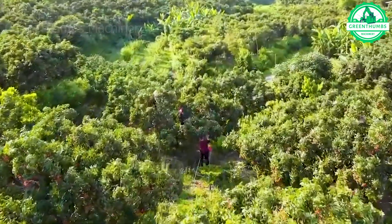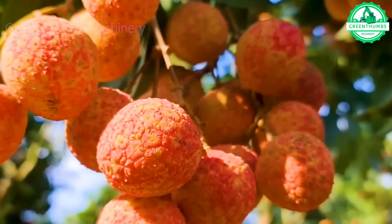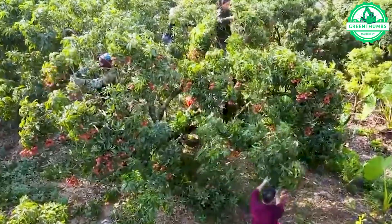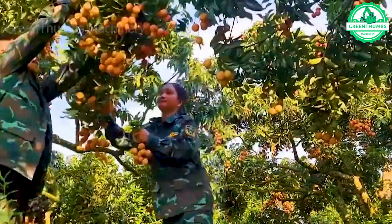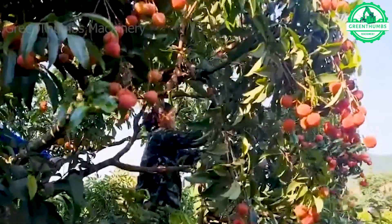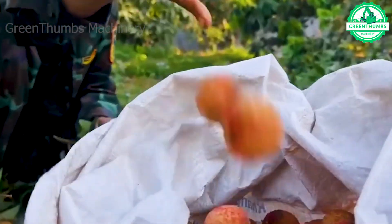When harvesting lychee fruit, the fresh green imprints leave profound impressions on the field. These harvesting sessions not only symbolize the care taken throughout the season but also signify the moment when farmers reap the rewards.